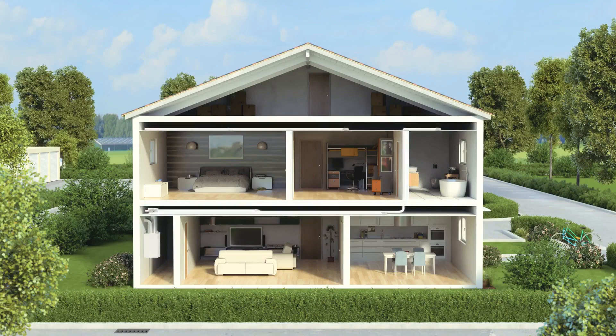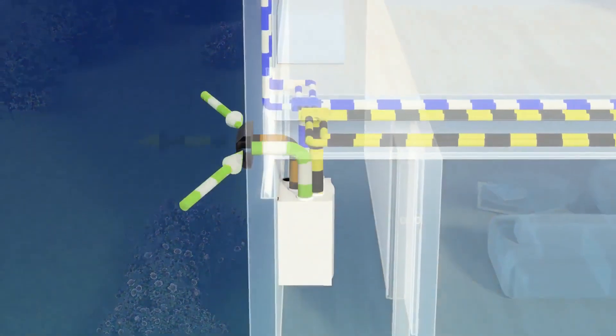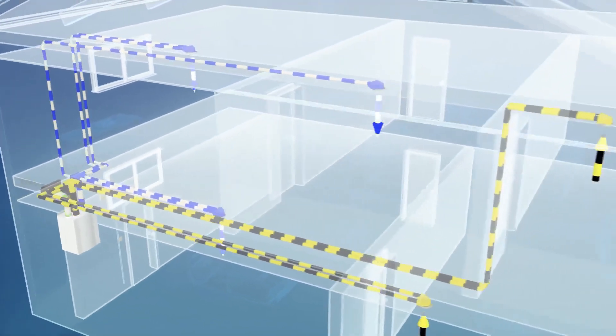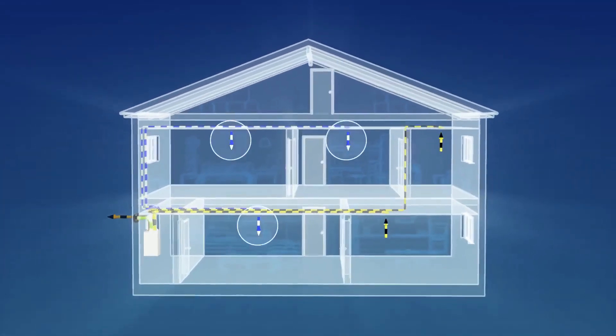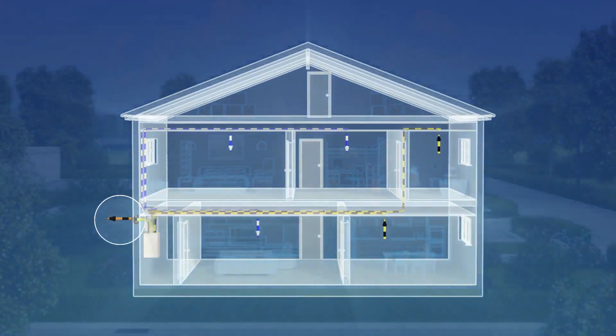Here's how the residential ventilation system functions. Cold outdoor air is filtered, meets the warm extract air within the ventilation unit's heat exchanger, and then circulates into the house as supply air. This supply air enters the living areas through air outlets positioned in walls and ceilings. The used extract air is discharged from the house as exhaust air.